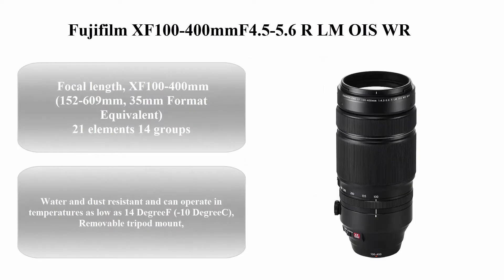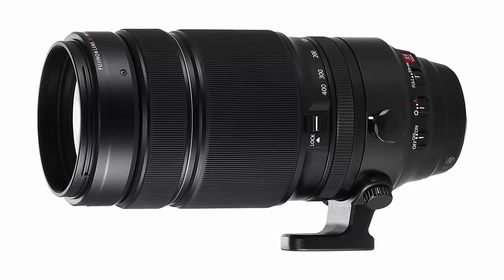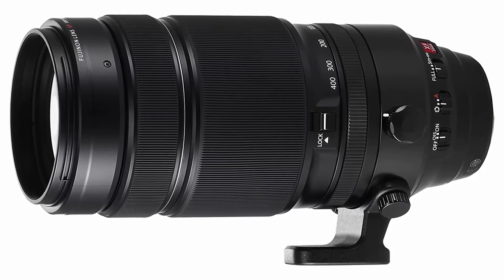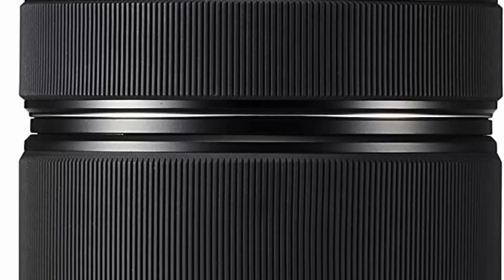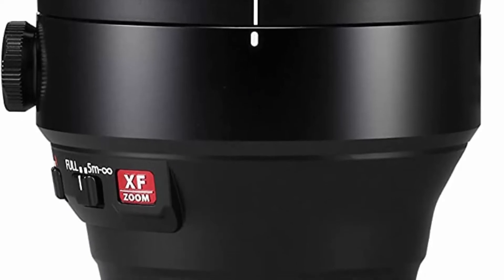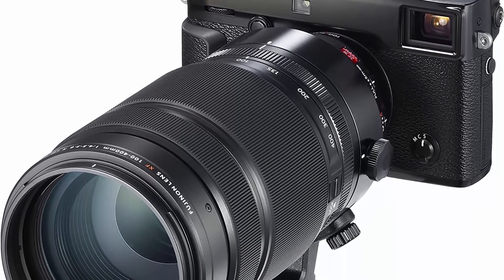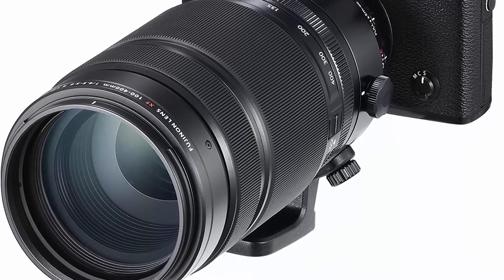Top 5: Fujifilm XF 100-400mm f/4.5-5.6 R LM OIS WR. Focal length equivalent: 152 to 609mm (35mm format). 21 elements in 14 groups, including 5 extra-low dispersion elements and 1 super extra-low dispersion element. Focus range: 1.75m. Max magnification 0.19x telephoto. 5-stop image stabilization system. Filter thread: 77mm. Water and dust resistant, operable in temperatures as low as 14°F (-10°C). Removable tripod mount.